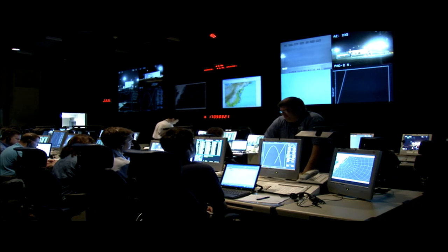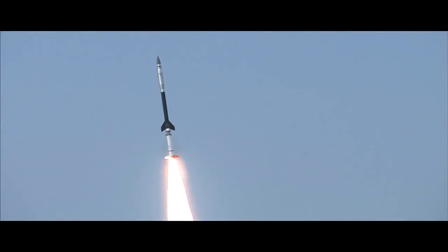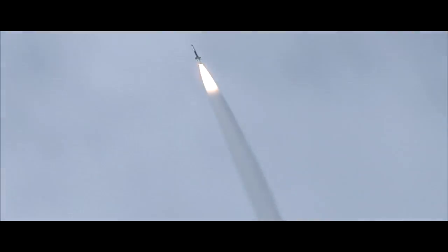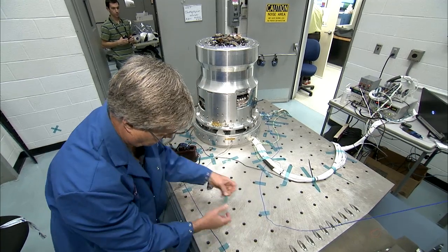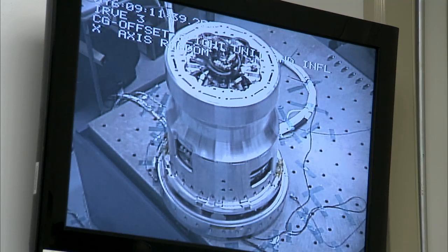IRVE-3 is scheduled to launch from a sounding rocket at Wallops Flight Facility, also in Virginia, much like its predecessor IRVE-2 did in 2009. But first, the hardware and software has had to go through a series of tests, including a visit to the shaker table.